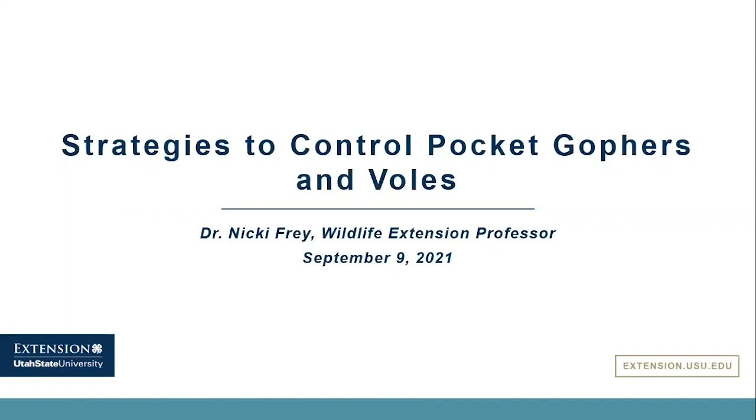As Carrie mentioned, I do a lot of different wildlife management research and outreach, from voles and pocket gophers all the way up to horses and anything in between. Sometimes it's damage management, sometimes it's just human-wildlife interactions, helping people appreciate animals more or just getting information out. But today we're really going to be talking more about damage management with pocket gophers and voles.